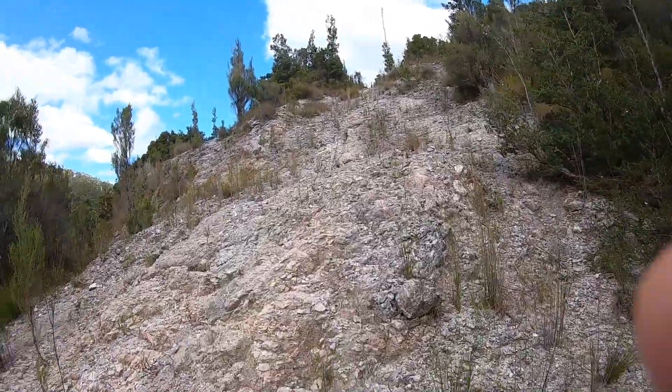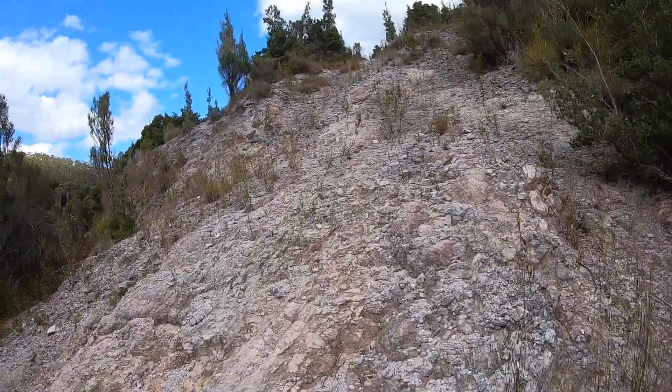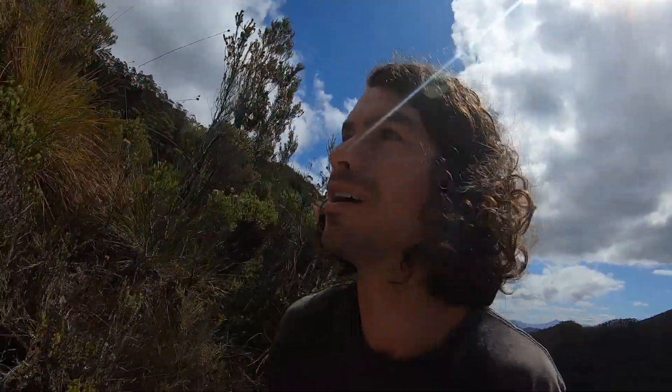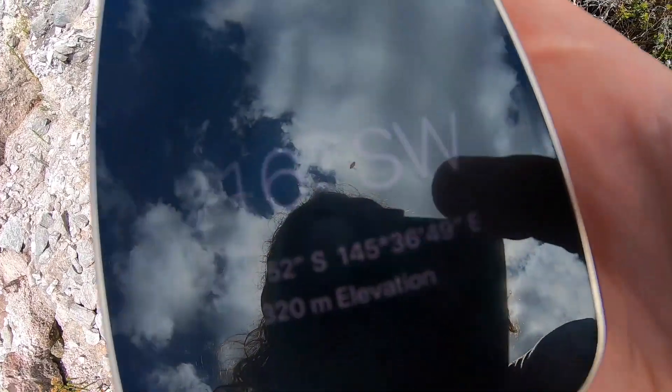Alright, looks a little more promising than I initially thought when I parked my car. Although I think this is an old track or something. But still, at least I'm penetrating into the hill. I'm currently sitting on 320 meters elevation. According to the report, the glass stops appearing at around 400 meters. So I might try and veer off this track soon.